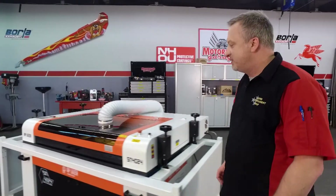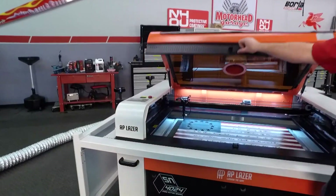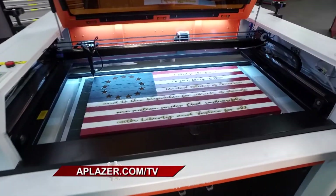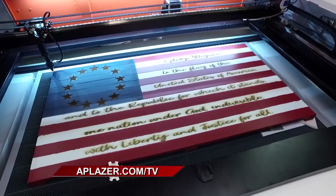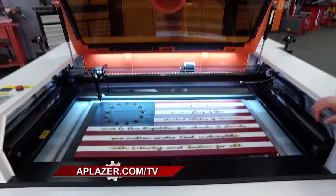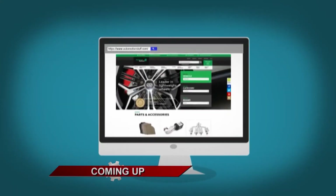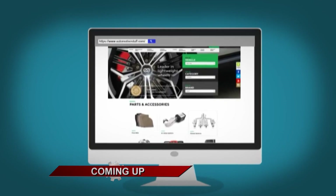Thank you, Jenny. There are obviously all kinds of things we can do with the AP Laser — it's only limited by your imagination. Check out this American flag — this is going to look awesome once we wipe it down. You can do all kinds of personalization: car stuff, other stuff. Check them out at APLaser.com/TV — there's a special discount for Motorhead Garage viewers. This is Motorhead Garage presented by NHOU Protective Coatings, and we'll be right back.